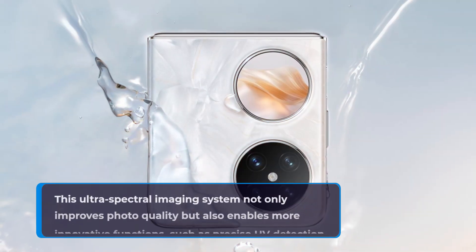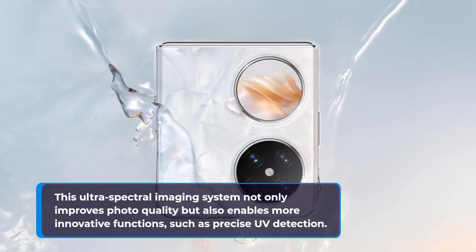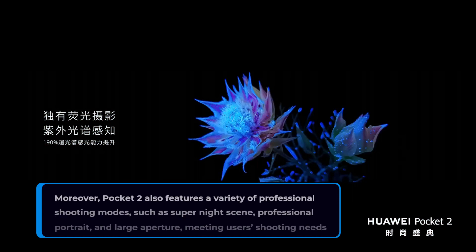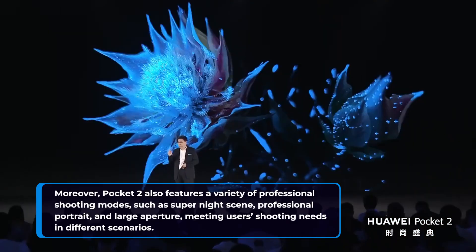This ultra-spectral imaging system not only improves photo quality but also enables more innovative functions, such as precise UV detection. Moreover, Pocket 2 also features a variety of professional shooting modes, such as Super Night Scene, Professional Portrait, and Large Aperture, meeting users' shooting needs in different scenarios.